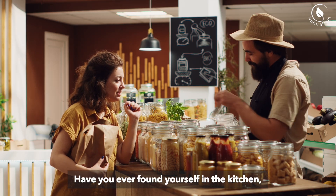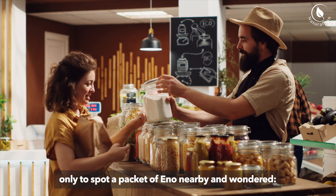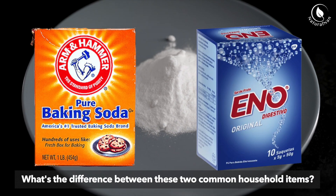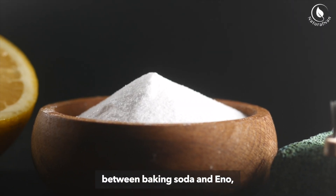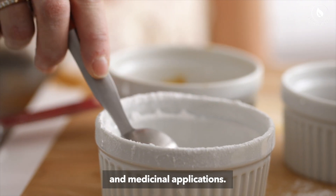Have you ever found yourself in the kitchen, reaching for a box of baking soda only to spot a packet of Eno nearby and wondered, what's the difference between these two common household items? In this video, we'll explore the differences between baking soda and Eno, from their composition to their culinary and medicinal applications.